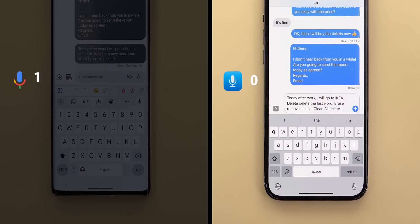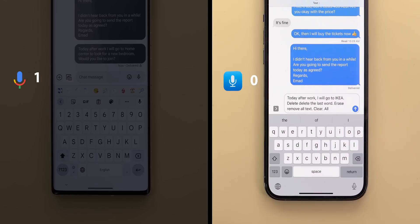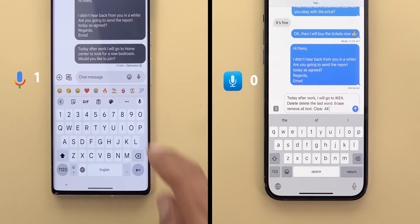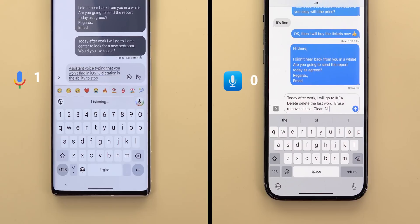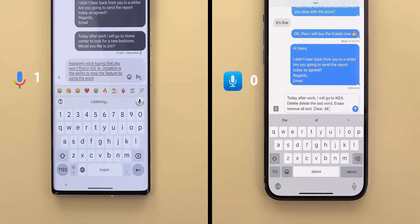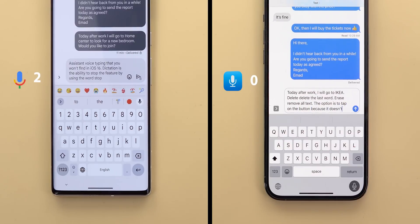Your only way to edit text in iOS 16 is by using the keyboard. So even if you have dictation activated, you have to do it manually. Another neat feature in Assistant Voice Typing that you won't find in iOS 16 dictation is the ability to stop the feature by using the word "stop," while on iOS 16 your only option is to tap the button.